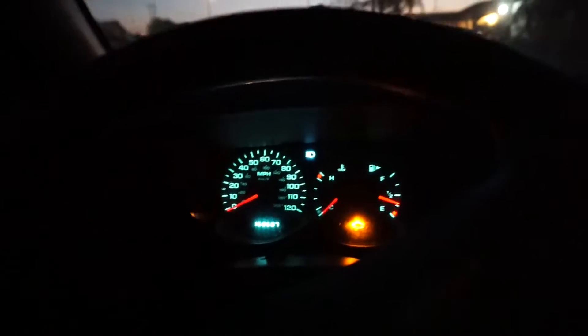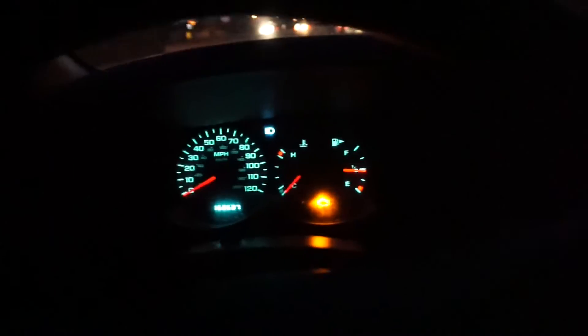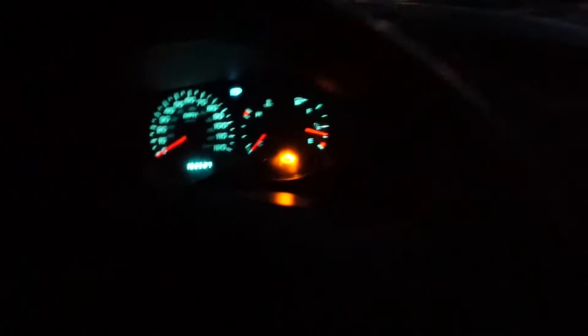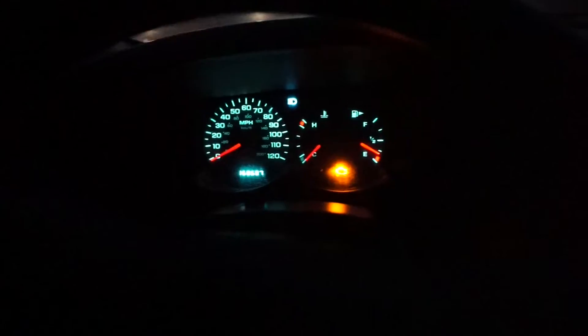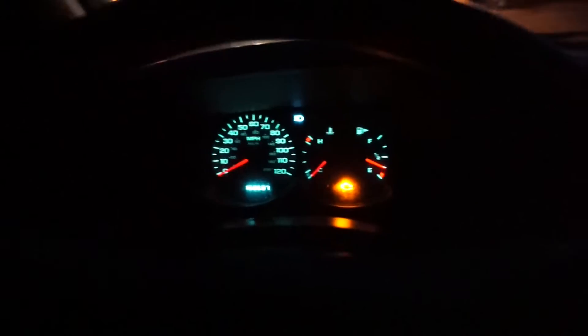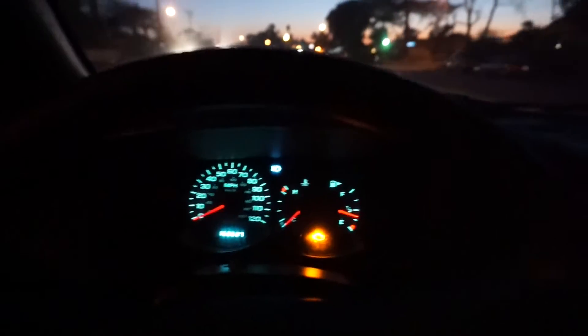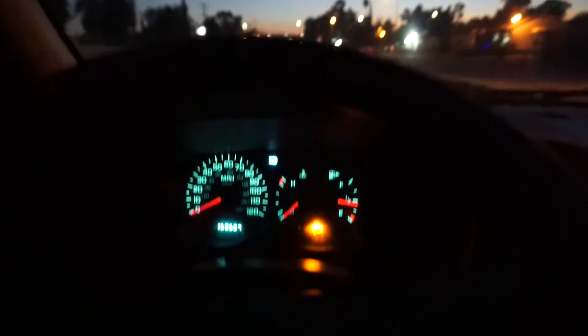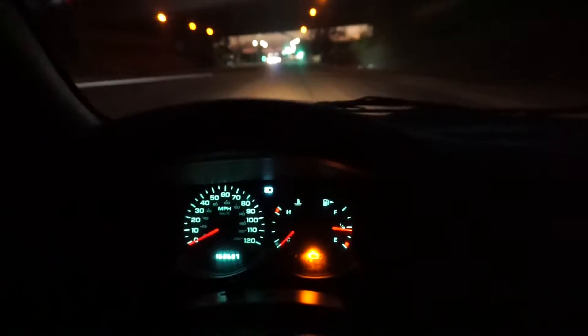I'm gonna take you guys on a big street so you can see that no matter what speed you're going, the speedometer is not moving. Also, one thing I noticed is once it reaches about 30-40 miles per hour it just gets lazy. You can hear the RPMs go pretty high and the transmission is not shifting.